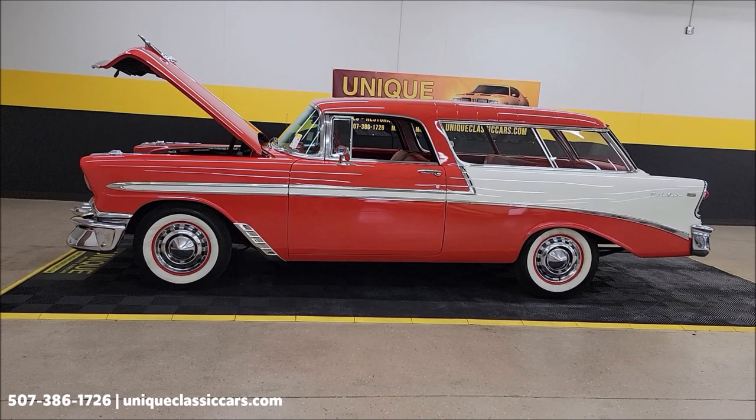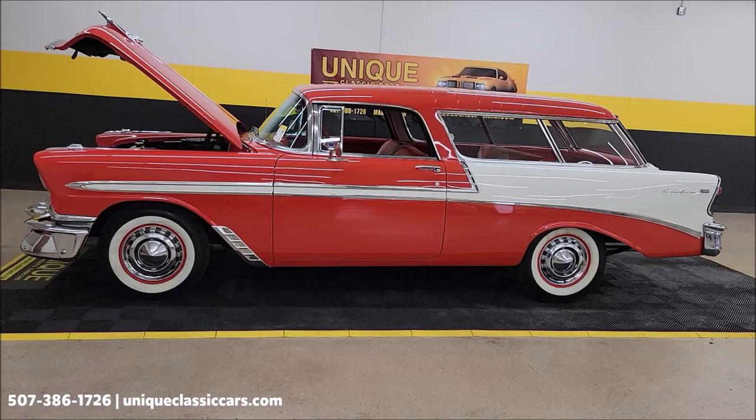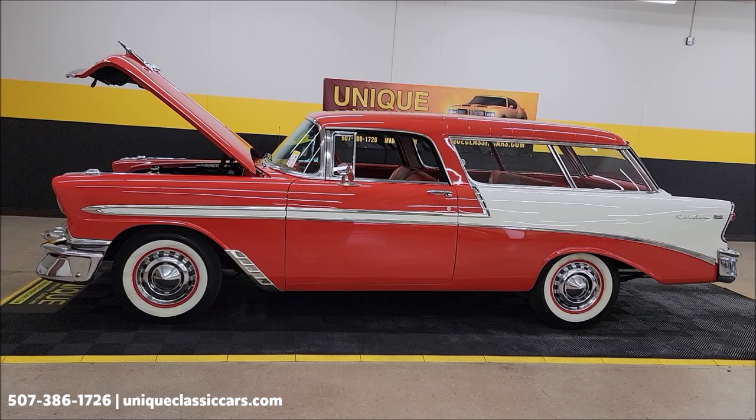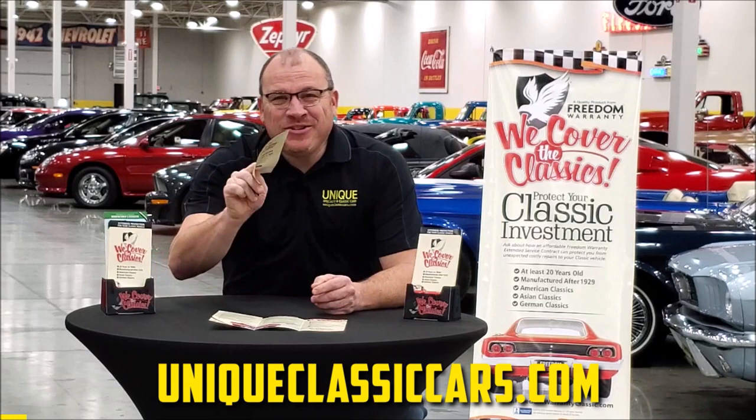Three-month, 500-mile warranty protection plan included in the purchase price — that may be extendable after 10 years. Consult with your sales associate. When you call in, you can do that at 507-386-1726. UniqueClassicCars.com — check out all the still pictures. Remember, we do consider trades, financing is available, and of course we can assist with transportation.